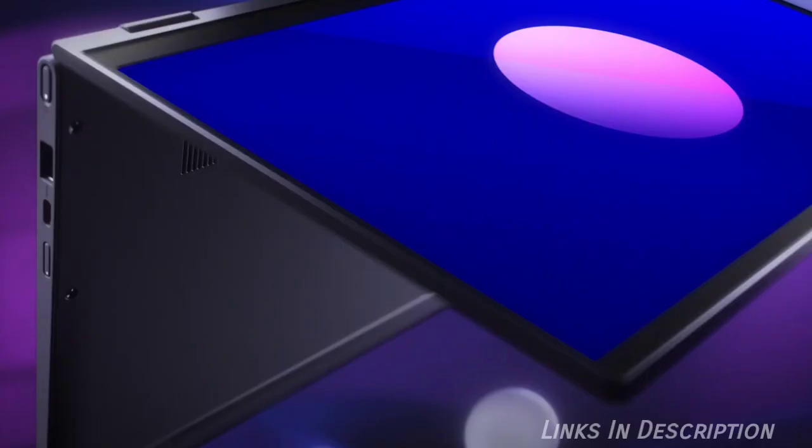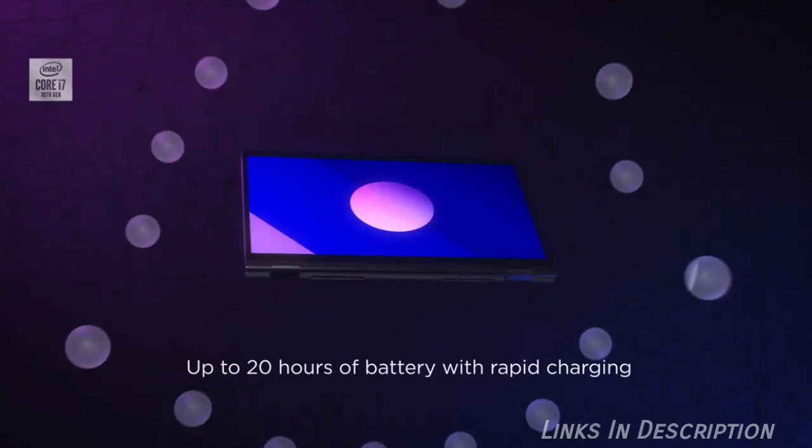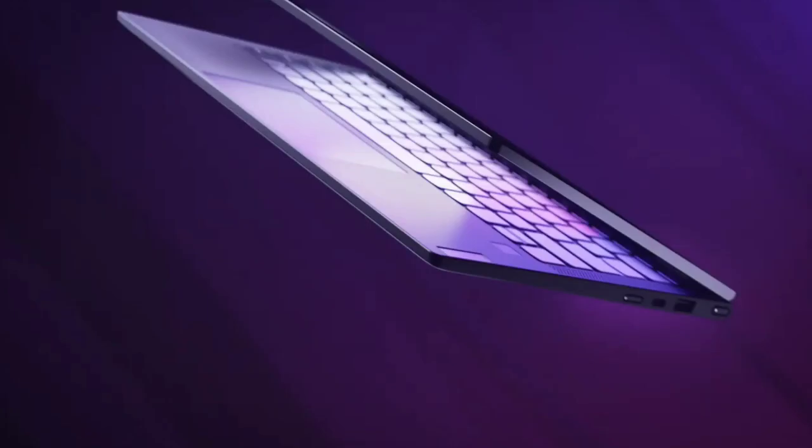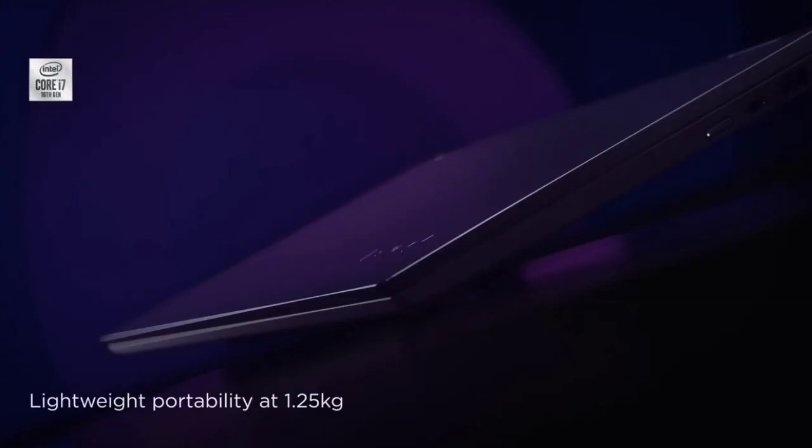So these are the best budget laptops that we have categorized in different categories: best for students, best for video editing, best for business, best for gaming, and overall best budget laptop. If you have any other laptop in mind that comes in the budget range, please comment in the comment section. Do share this video among your friends — thanks for watching, take care, bye!